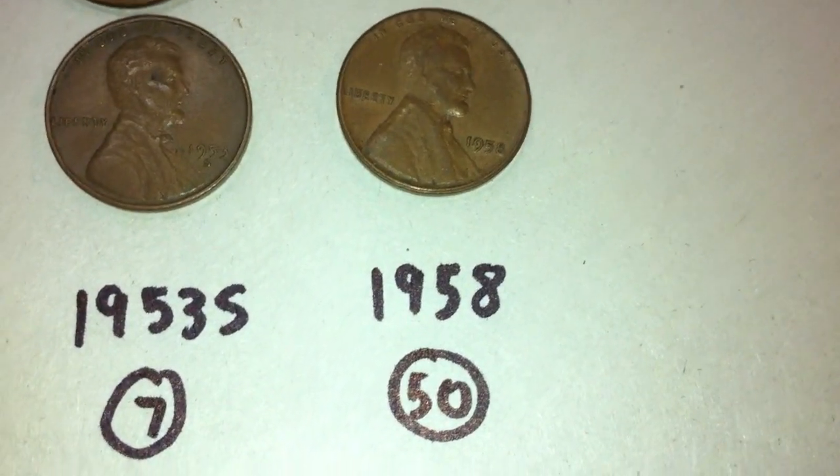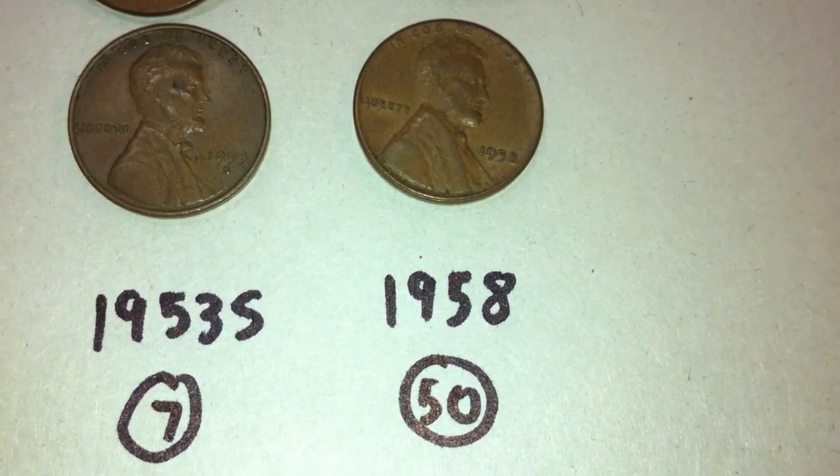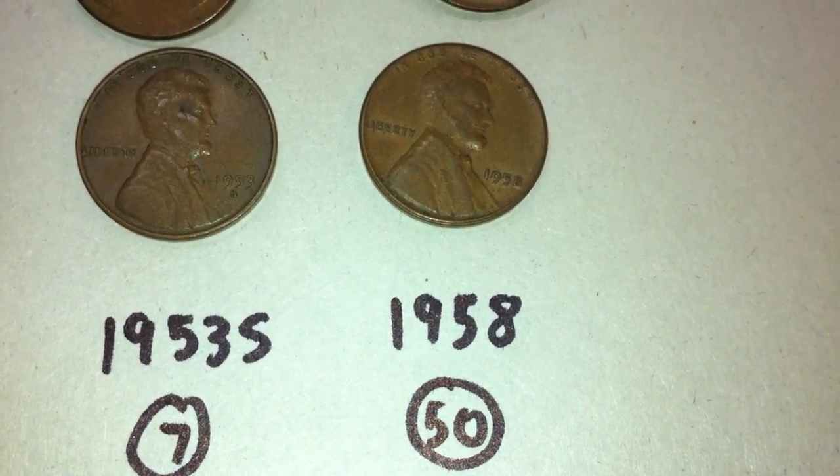And lastly, the final year of the wheat pennies — we had 50 from 1958, an entire roll of 1958's, and some of them seem like they're in really good condition as well.